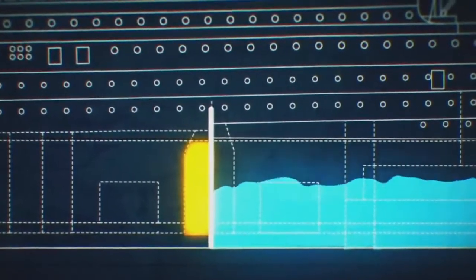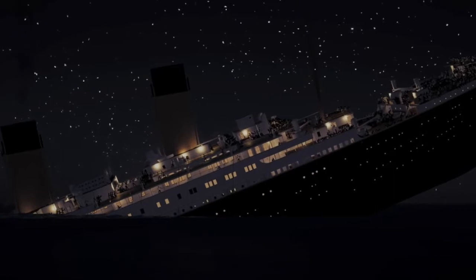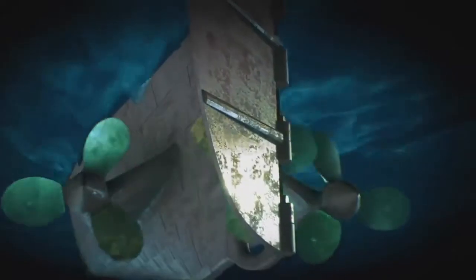By 2:18 a.m., with the last lifeboat having departed 13 minutes earlier, the bow had filled with water and the stern had risen high enough into the air to expose the propellers and create catastrophic stresses on the middle of the ship. Then the Titanic cracked in half.